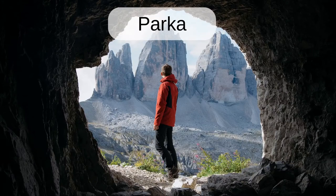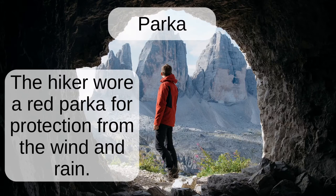Parka. The hiker wore a red parka for protection from the wind and rain.